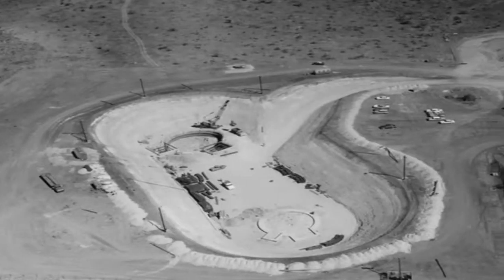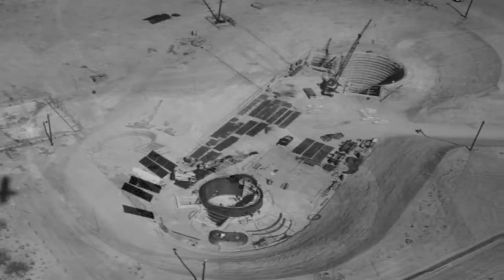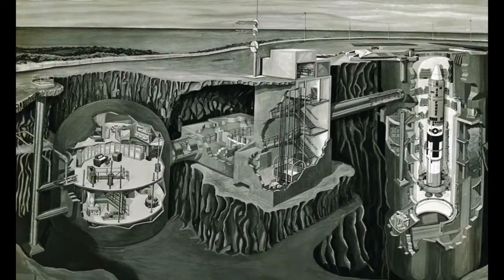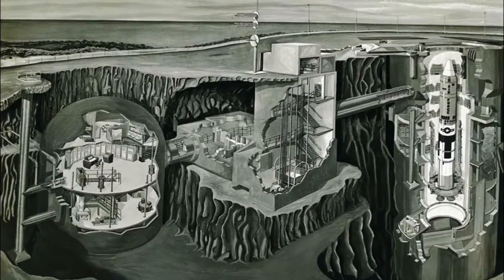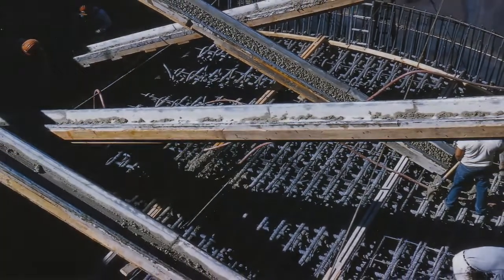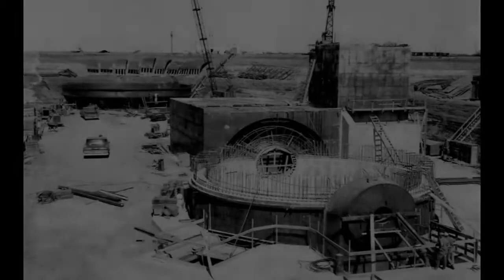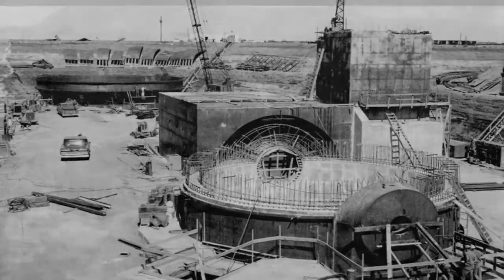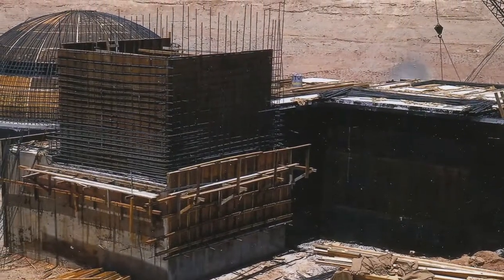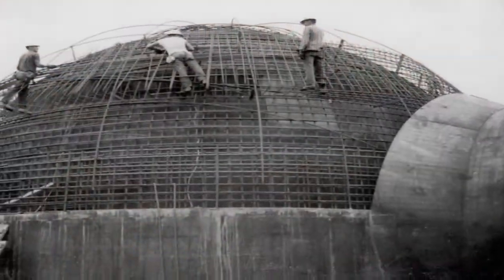Once construction of the silo neared finishing, construction of the launch control center began. The control center was made up of the blast lock, access portal, and the three-level control center and living quarters. The foundation of the launch control center was nearly 8 feet thick, with 2-inch reinforced rebar throughout. Its vertical walls were also rebar-reinforced and were 2 feet thick. The dome-like roof was 18 inches thick, made of concrete reinforced with rebar.